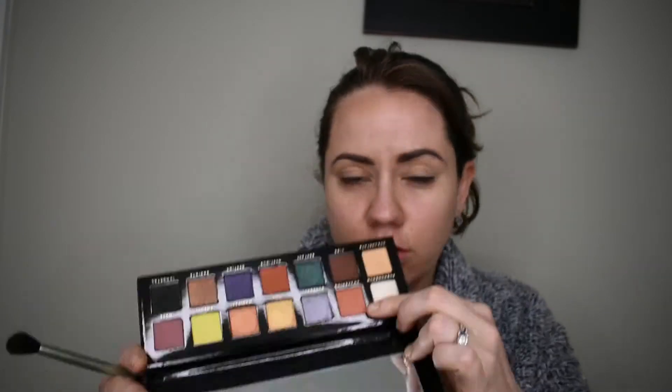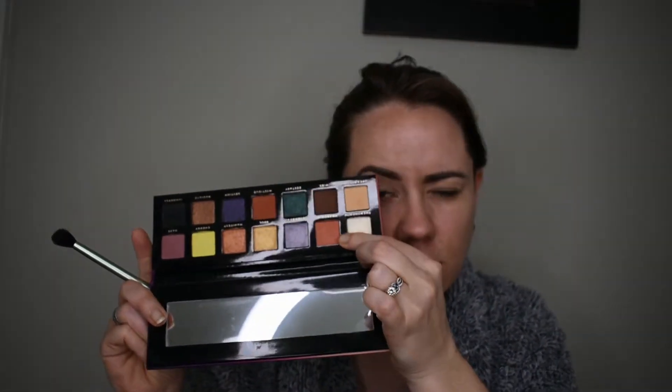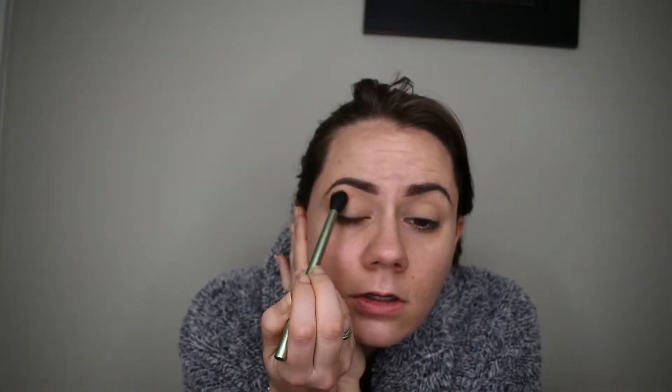I think today I want to go more warm-toned, so I'm going to go into Awakening right here and use it as a transition shade. I'm just taking my fluffy blending brush and going right above my crease, tapping off the excess before I go onto my eye — I don't want any harsh lines. This is a really pretty color. It's going on there very smoothly and blending out quite nicely. I do like this color so far.